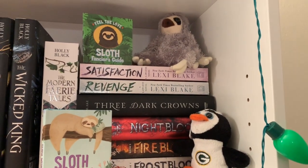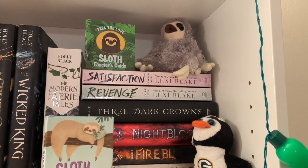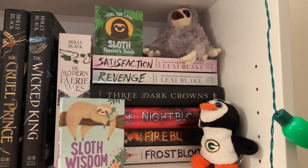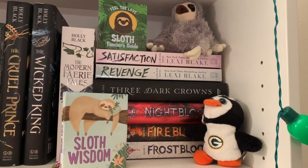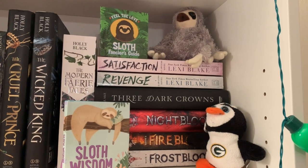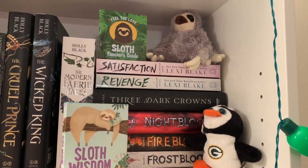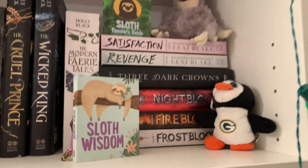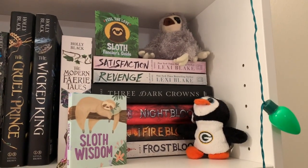I absolutely love sloths — they're my favorite animal next to penguins. So this kind of just shows where my love of sloths, penguins, and Green Bay Packers comes into play. I got the sloth knickknacks from Barnes and Noble, and I can't remember where I got the penguin ornament — I think it was a Christmas present a couple of years ago.